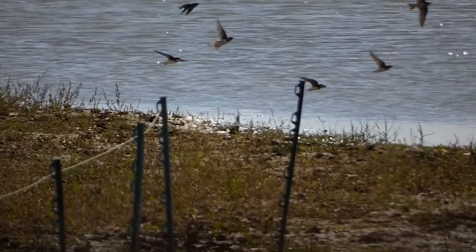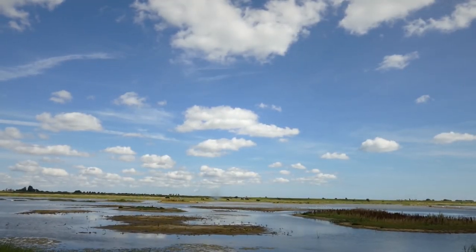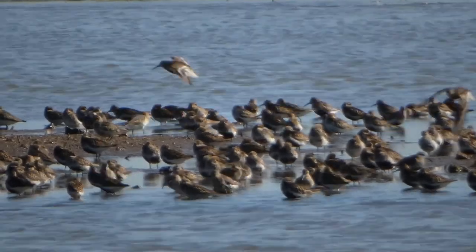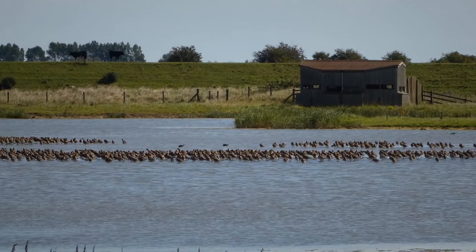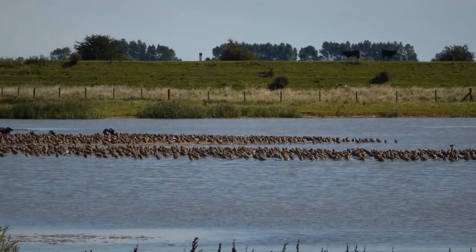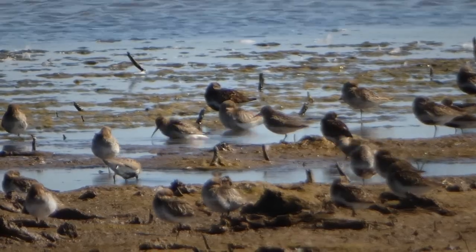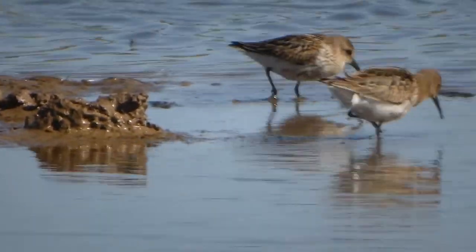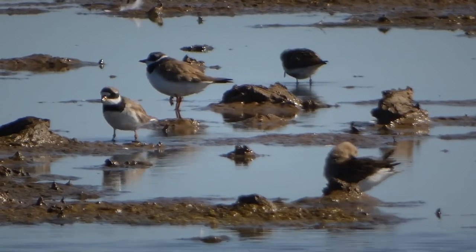We came to the 360-degree hide to try and get a closer look at the waders - the smaller birds were actually Dunlin. And there's the huge flock of hundreds of Godwit - still not sure whether they're bar-tailed or black-tailed, as they're a little bit distant. But this is certainly the best view of Dunlin I've had in a long time. I certainly haven't seen this many altogether, and never seen this many at Frampton Marsh either.